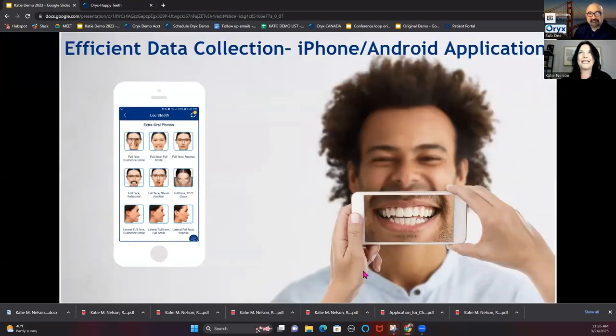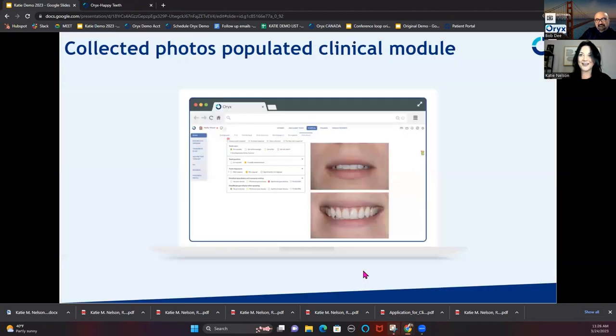For all of the data collection, we want it easy for you — things don't get done when there's no easy way to do them. We created an app for extra oral photos. Many doctors want new patient photos taken, but it used to entail going to the office, getting the camera, making sure the SD card was in, taking photos, downloading them, and uploading them into the patient chart. With Oryx, you just have the phone app, pull the patient up, and it has all photography guides preloaded. You choose which photos to take, and as soon as you're done, they populate right into the exam chart.